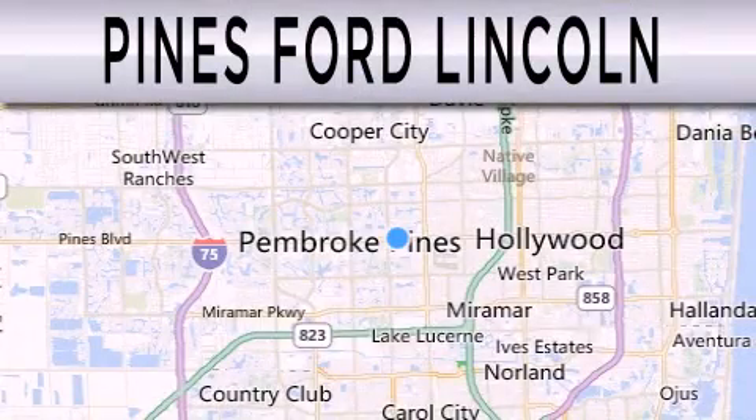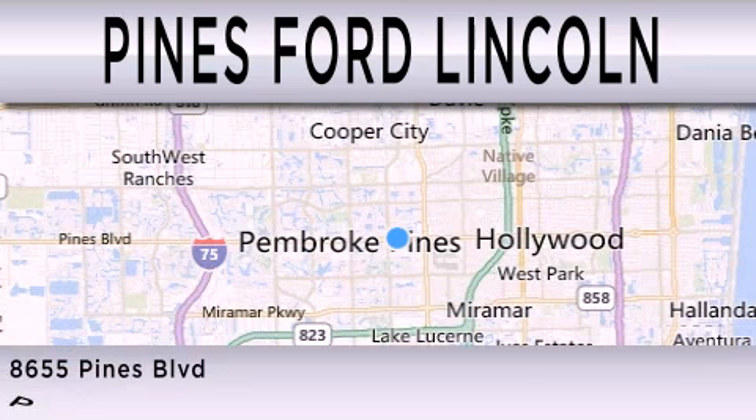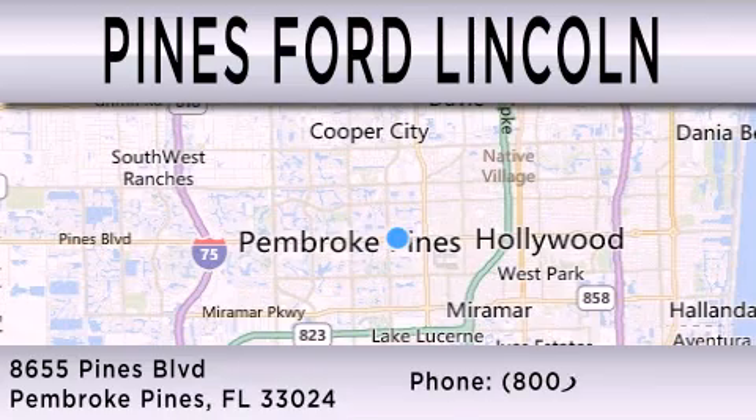Pines Ford Lincoln is dedicated to doing everything possible to ensure that the experience you have selecting your next vehicle is as pleasant as possible. We are located at 8655 Pines Boulevard in Pembroke Pines.